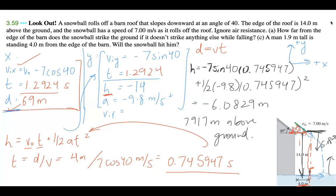So the snowball is approximately 7.917 meters above the ground when it's 4 meters from the barn — roughly 8 meters up. But the man is only 1.9 meters tall, which means the snowball will not hit him. That's the answer for Part C: no, the snowball will not hit him. That's our full solution for problem 3.59 'Look Out.' If this was helpful, please like and subscribe, and feel free to leave questions or suggestions in the comments or send me an email. Thanks for watching!